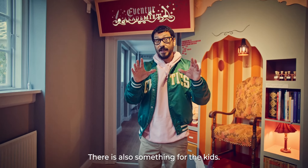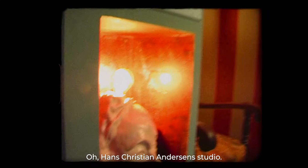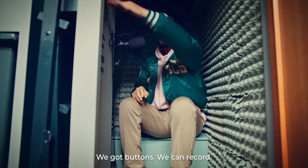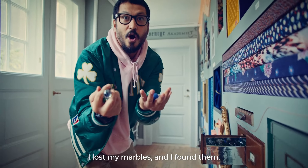There's also something for the kids and adults like me who want to touch and feel. Hans Christian Andersen's studio — look, we've got buttons, we can record. What's up? I'm a poet. I lost my marbles and I found them.